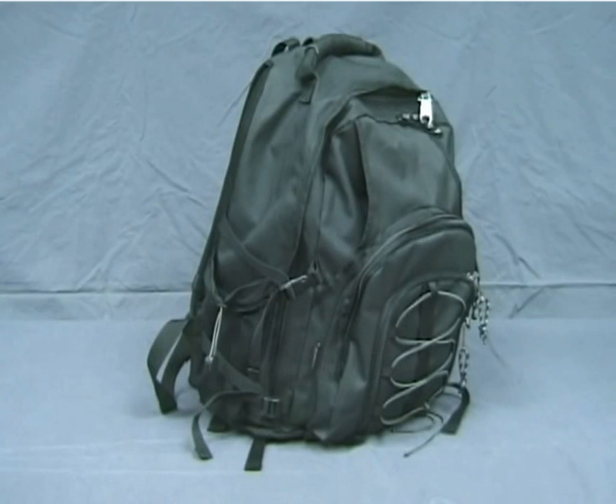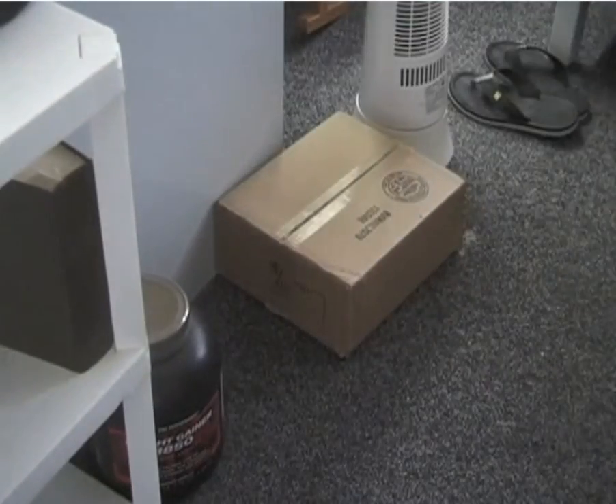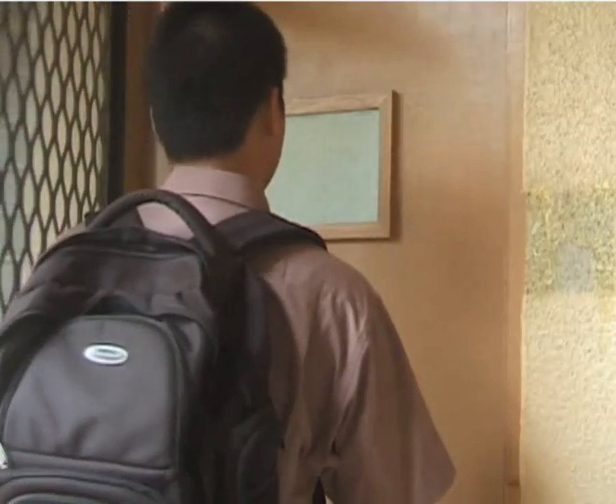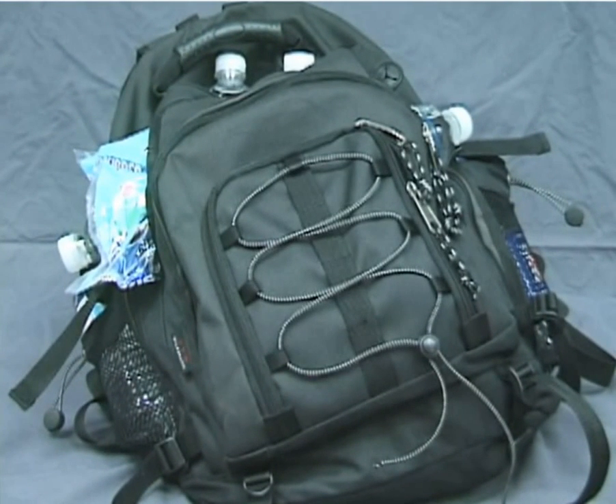When you evacuate, you should carry your own individual 72-hour emergency kit. All the necessary items for the kit should be in the backpack. Make sure to keep your pack as light as possible — this will enable you to move faster when needed. If you do have a heavy kit, you may put yourself or your family in danger.